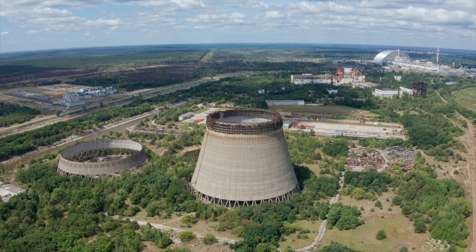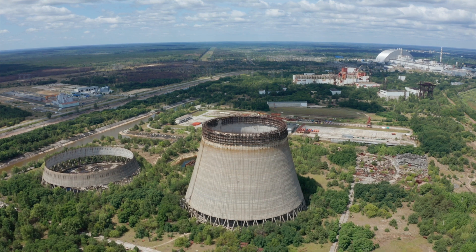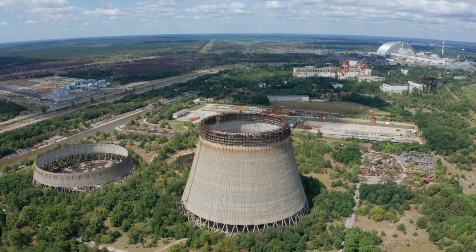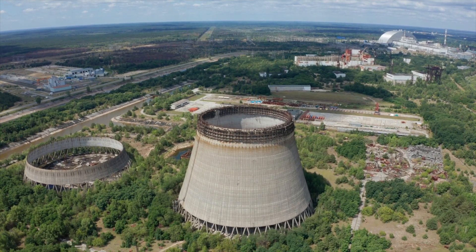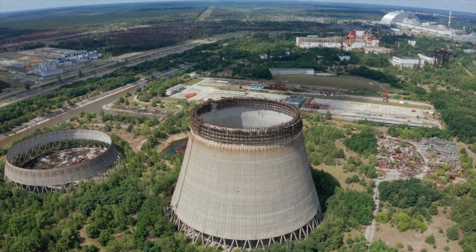As exciting as this sounds, this won't happen overnight. The first reactor is expected to come online by 2030, with more reactors following by 2035. It's a long-term play, but the potential for revolutionizing both the tech and energy sectors is massive.